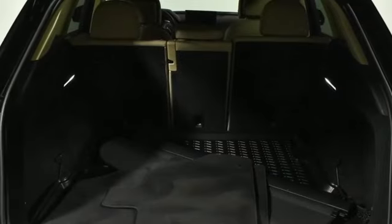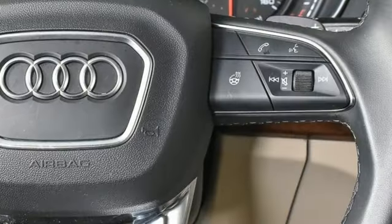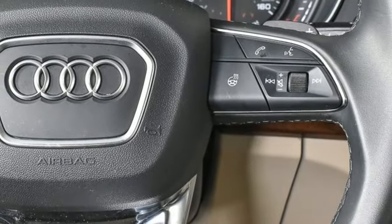Voice activation. Power liftgate. Dual zone climate control. Front and rear parking sensors. And LED low and high beam headlights.